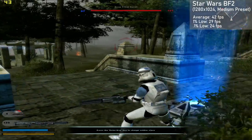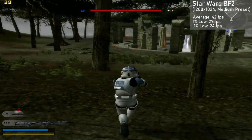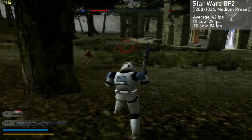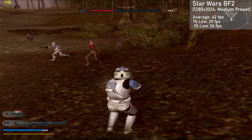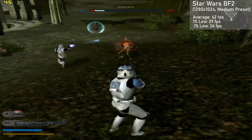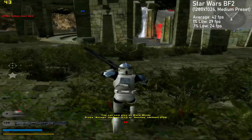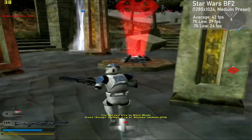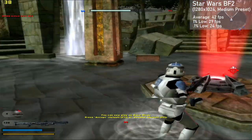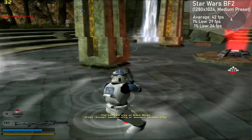Star Wars Battlefront 2 is the next game up. I benched a Conquest match on Yavin 4 with lots of action to maximize the load on the card. With 1280x1024 in the medium preset, we averaged 42 frames per second, with 1% lows down to 26. Frame times were great and the game looked pretty nice as well. It's pretty evident that the 512MB of VRAM really helps the card out at these higher resolutions.